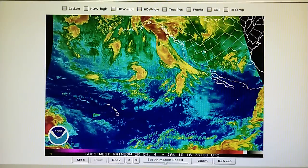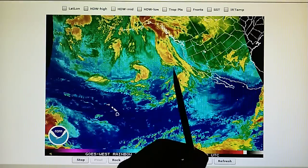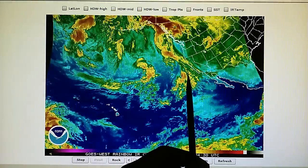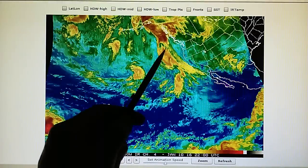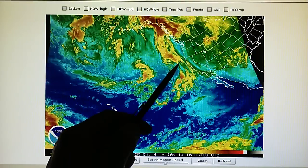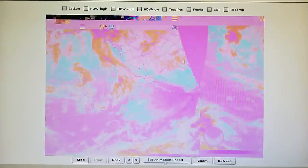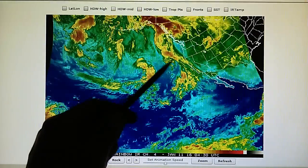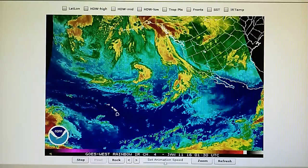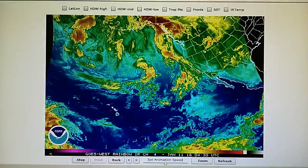Here is the infrared loop — the rainbow map. We can see that HAARP transmitter right here is causing a disruption in this moisture field moving north. It's actually cutting it in half. That's a lot of rain potential right here — this would fill a lot of reservoirs in California — and we have this second storm right here which also has a HAARP transmitter on it.